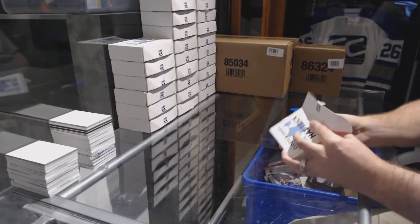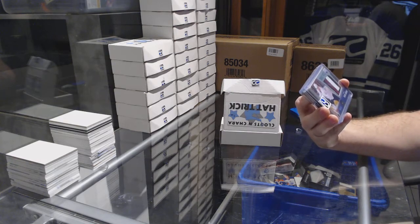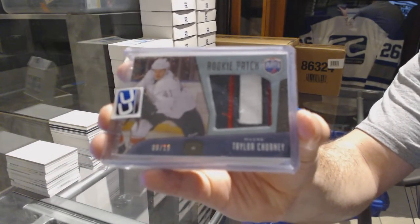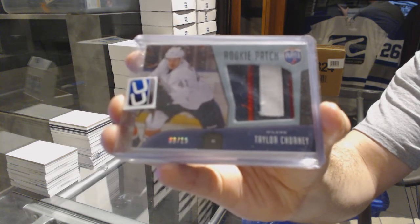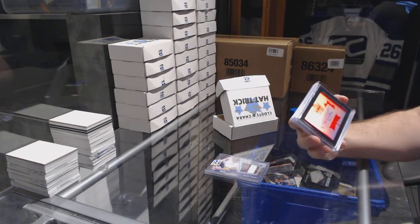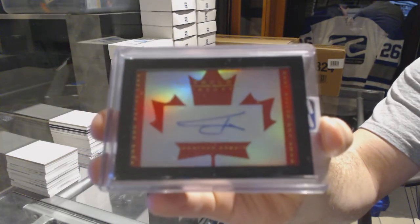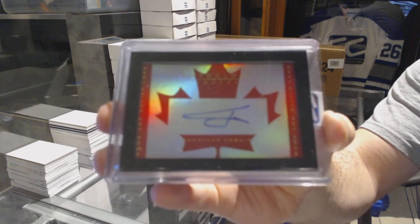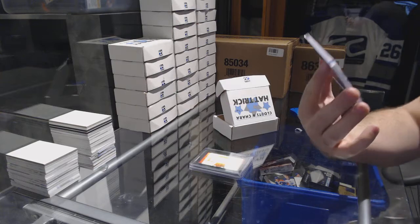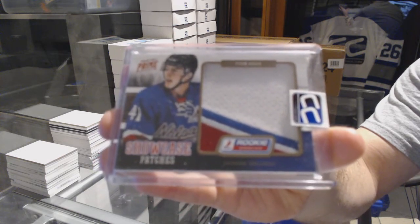Pack number four goes to VPT. We've got number 9 of 15, a Rookie Patch from Via Player, Taylor Chorny. We have an Anthology autograph number 299, Jonathan Druan. And we've got a Showcase Patches number 215, Tyson Berry.